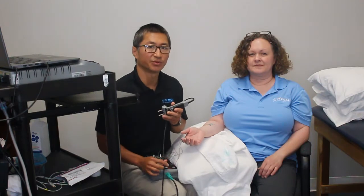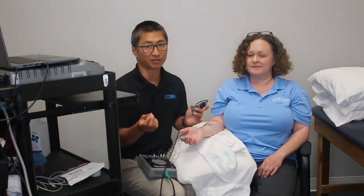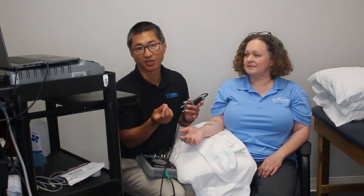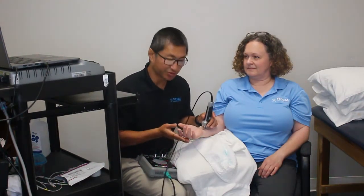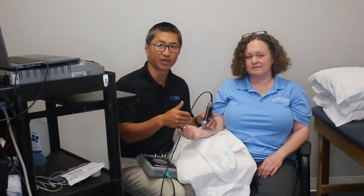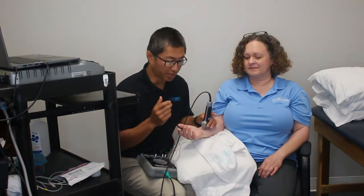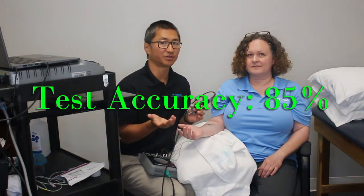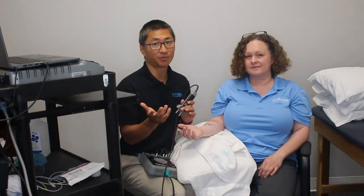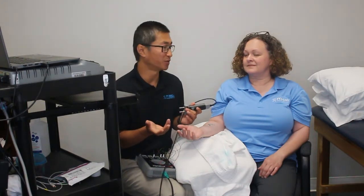The final test is the EMG, or nerve conduction study. With this test we assess how the nerve itself conducts electricity to see if it's being impinged upon while passing through the carpal tunnel. We pass an electrical stimulus through the nerve, and if it's being pinched in the carpal tunnel, we'll definitely detect that. This test increases accuracy up to eighty-five percent — one of the most sensitive tests available. Combining the EMG nerve conduction study with ultrasound allows us to fully rule in or rule out carpal tunnel syndrome.